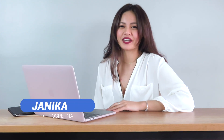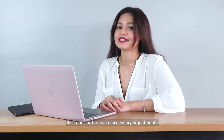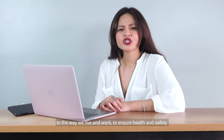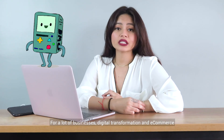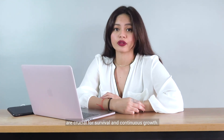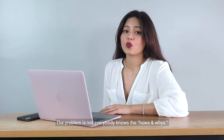It's Janica from Prosperna. As we shift to the new normal, it's important to make the necessary adjustments to the way we live and work to ensure health and safety. For a lot of businesses, digital transformation and e-commerce are crucial for survival and continuous growth. The problem is not everybody knows the hows and whys.